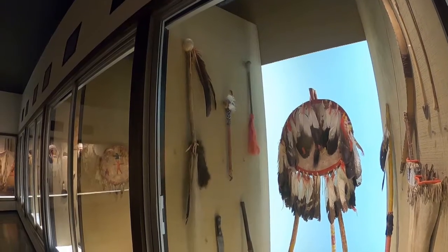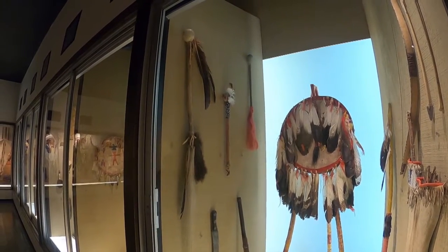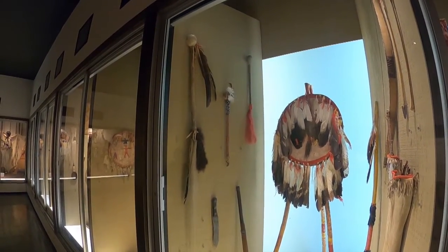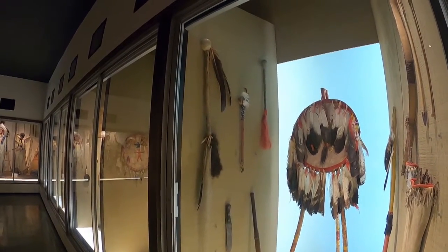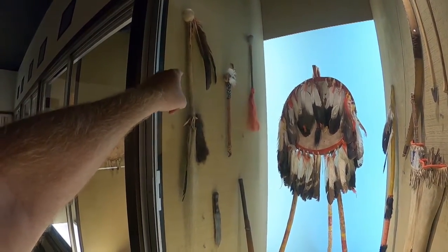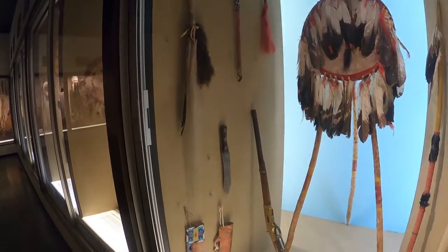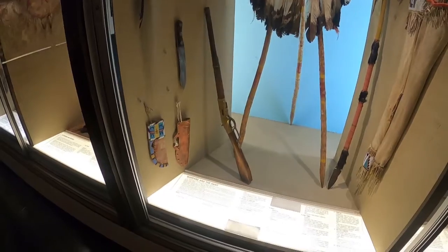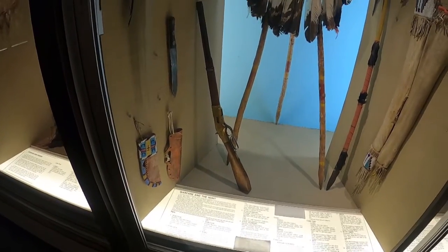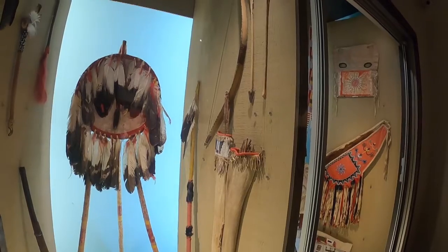According to the handout I got, the Blackfeet pretty much made enemies of everybody. They had their backs up against the Rockies, and if you saw a group of Blackfeet coming towards you, your best bet was to run. These are war clubs with a rock and eagle feathers. The oldest one is from the late 1800s and this one was made in the early 1900s. When they got a Winchester lever-action rifle like this, they called it a 'many shots rifle,' and that really upped the ante. But before that, it was bows and arrows and spears.